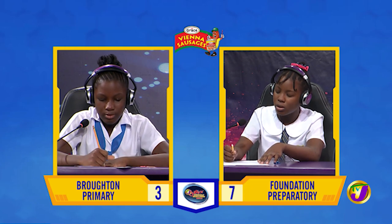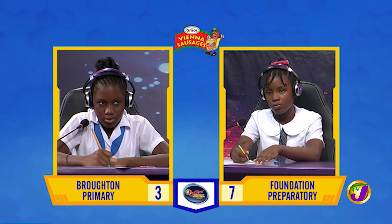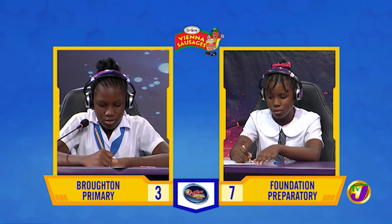Patrice, how many laps of 400 metres each would a runner cover in a race of 9.6 kilometres?